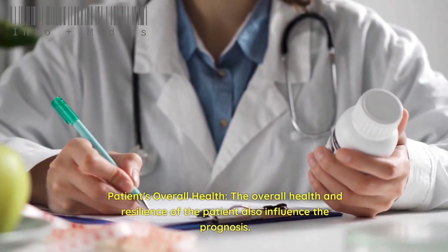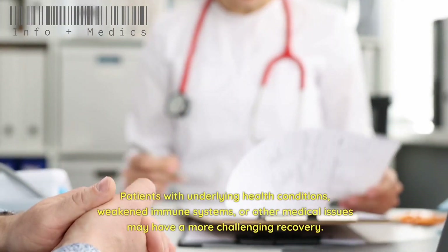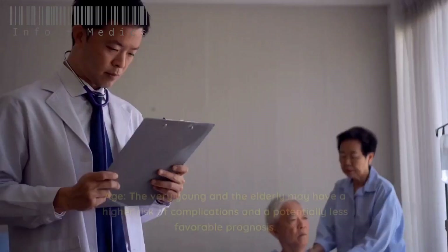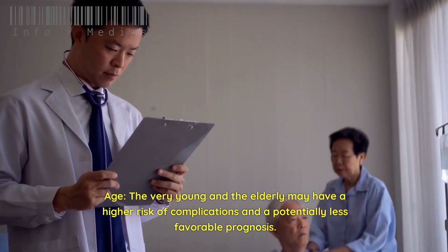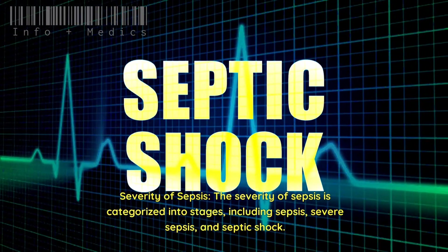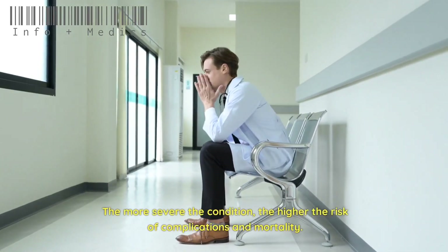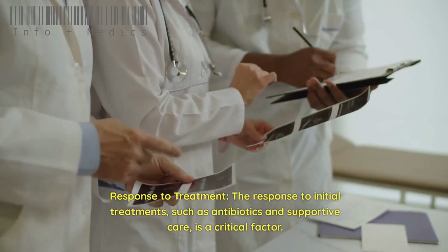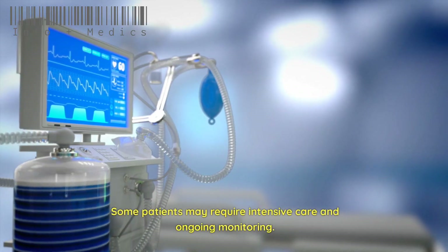The overall health and resilience of the patient influence the prognosis. Patients with underlying health conditions, weakened immune systems, or other medical issues may have a more challenging recovery. The very young and elderly may have a higher risk of complications and a potentially less favorable prognosis. The severity of sepsis is categorized into stages — sepsis, severe sepsis, and septic shock — with more severe stages carrying higher risk of complications and mortality. Response to initial treatments such as antibiotics and supportive care is a critical factor, and some patients may require intensive care and ongoing monitoring.